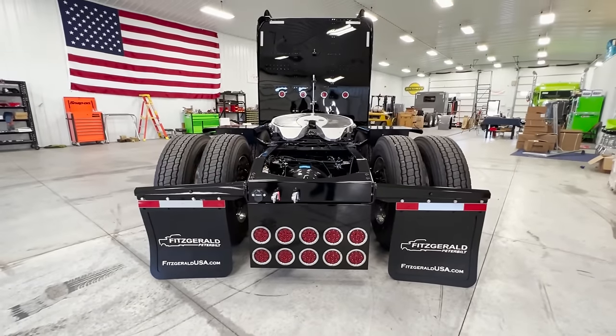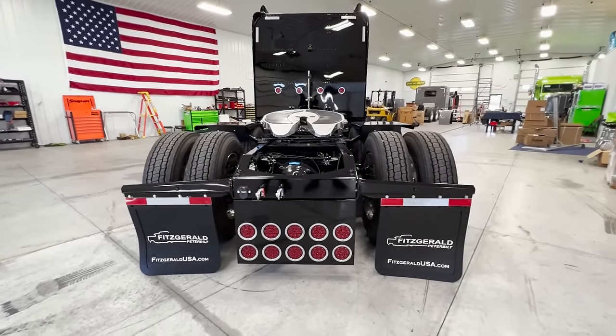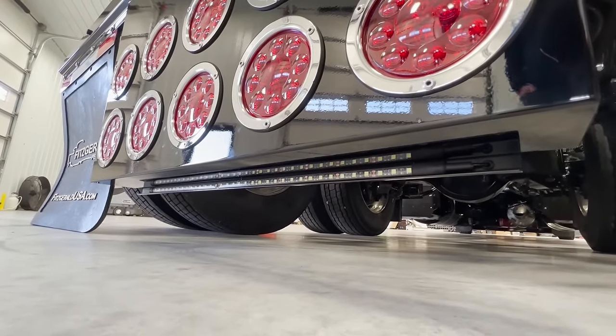We've got the Iowa Customs rear center panel back here with the taillights to match what's in the back of the sleeper. All of it looks awesome. We also did our hidden reverse light under there — you see the LED strip, that's actually our reverse light.